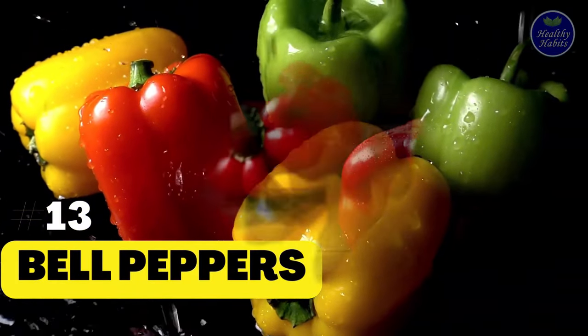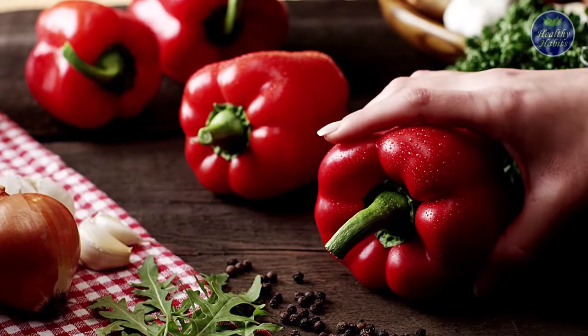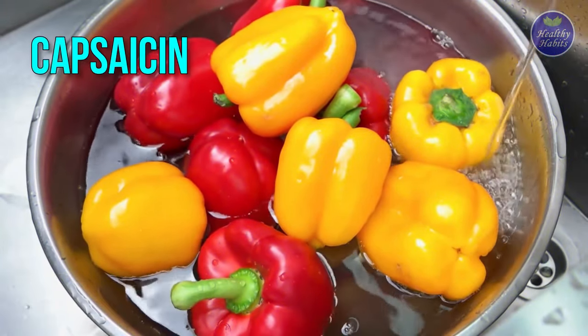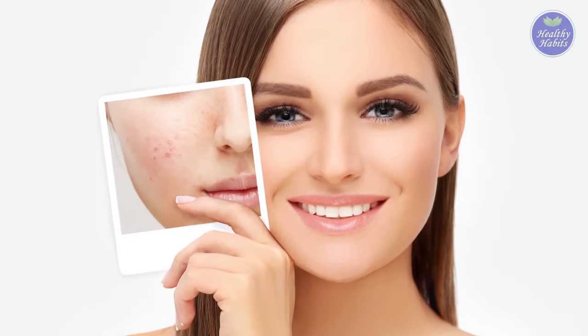13. Bell Peppers. Add red bell peppers to a salad or sandwich while you're adding tomatoes. Capsaicin, an anti-inflammatory chemical found in bell peppers, may help reduce the effects of aging.